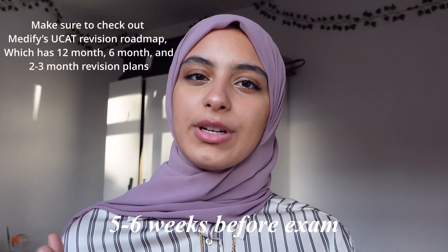The UCAT exam is quite notorious for being a difficult hurdle in medical applications. I'm going to run you through how I revised for it and the best resource I used, which was Medify. In terms of revision, I'd recommend starting around five to six weeks before your exam date. Before you start prepping, I'd recommend watching a lot of videos on how people revise, to get inside information on different study methods and tips. Personally, I think the best way to revise is using question banks and websites that provide practice papers.